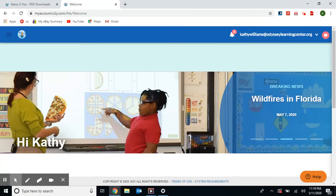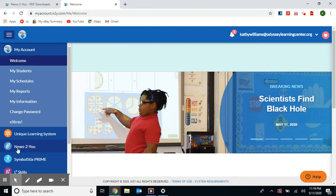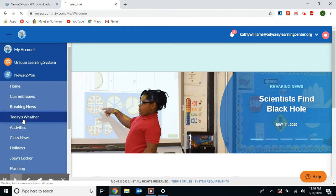Hello Classroom 4A. Welcome to Class Meeting on this Monday afternoon. We're going to use News2U for our weather report and for our current event, so let's get started. We'll click on the menu and go down to News2U and to Today's Weather.